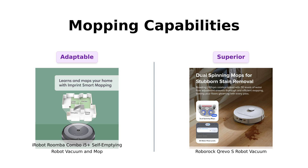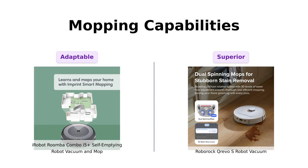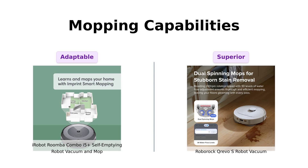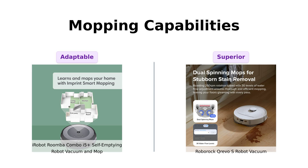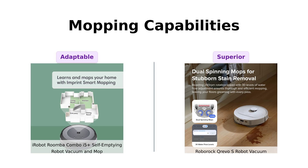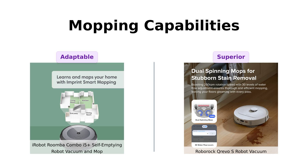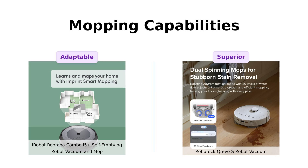Roomba Combo i5 Plus is a double agent, switching between vacuum and mop mode with a simple bin change. It even has a microfiber pad designed to tackle footprints, dirt, and dust. Reviewers find the mopping function effective for light cleaning. But Roborock takes it up a notch with dynamic dual spinning mops that spin at 200 rpm — it's like having a mini Zamboni for your floors. And with 30 adjustable water flow levels, you can customize the cleaning intensity to match your floor type. Reviewers are particularly impressed with Roborock's mopping capabilities. Roborock's mop game is strong, folks.